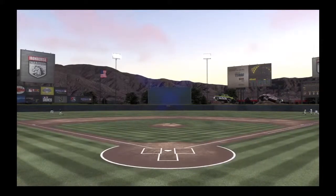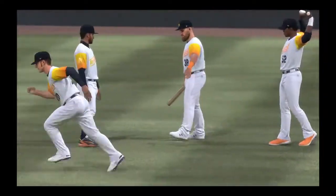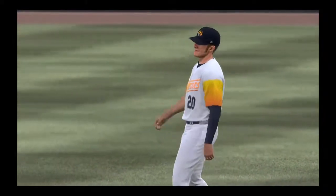It's a matchup between the Albuquerque Isotopes and the Las Vegas Aviators. It's baseball on MLB Network, and it's coming up next.